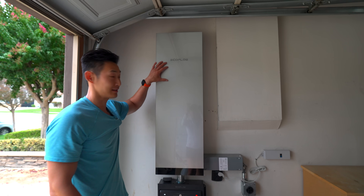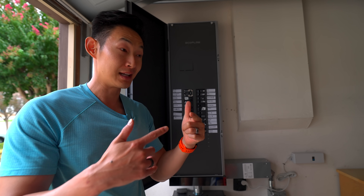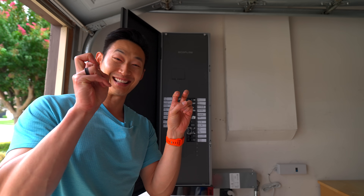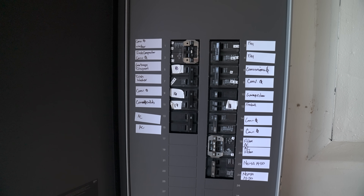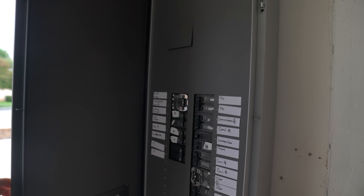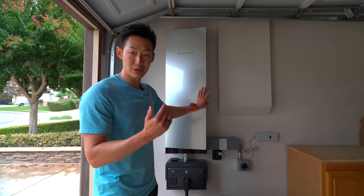And then there's this — the Smart Home Panel 3. It holds up to 32 breakers, which means you can have a legit whole home backup. The switchover is 20 milliseconds, so you won't even notice when the grid drops. It also connects to Wi-Fi and Bluetooth, so you have all the info on your app and everything is streamlined.